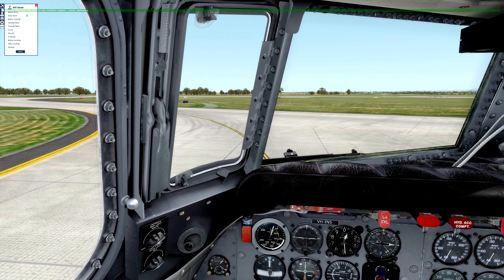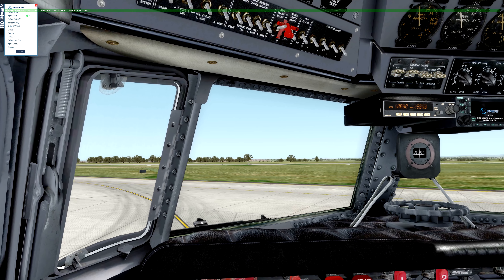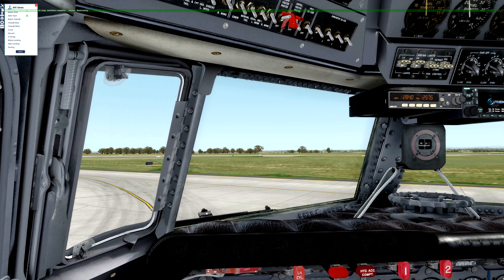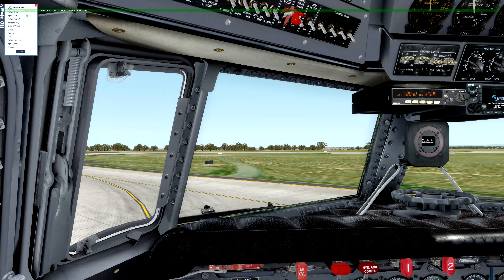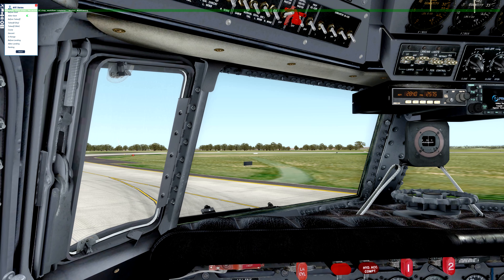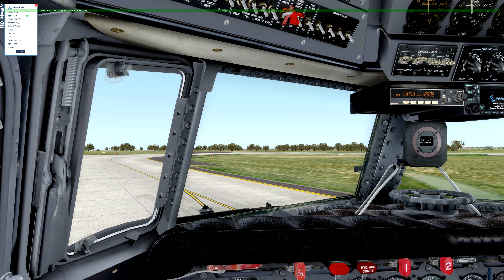We're pretty much nearly finished our taxi to runway 16. Once we get there we'll hold short, get our before-takeoff procedures done with the AFE, and then we'll be ready for takeoff — and part two of the video.